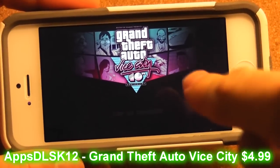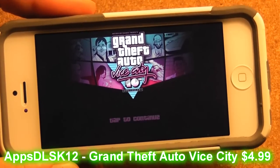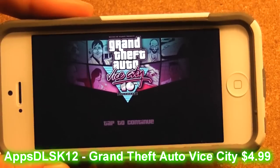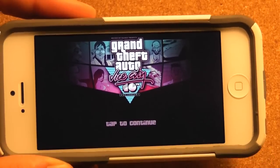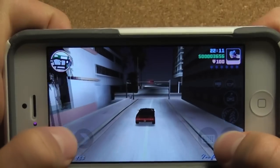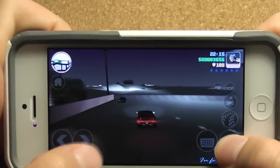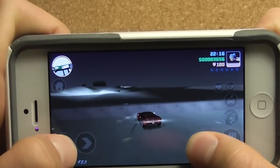Grand Theft Auto Vice City came out — finally came out last night at 12. I was playing this game all day. I don't like the controls — left and right on a tight screen because you always mess up when you're going too fast, but that's something to get used to. Kind of used to it now a bit.